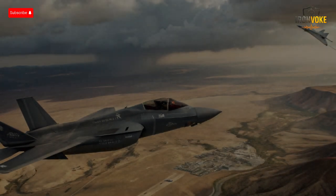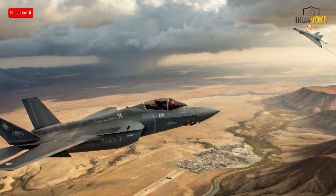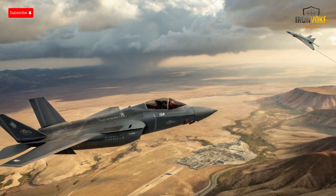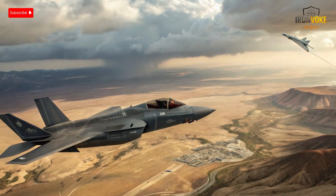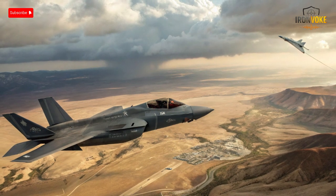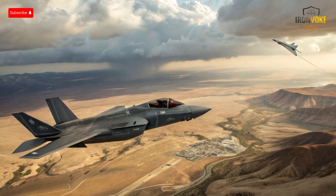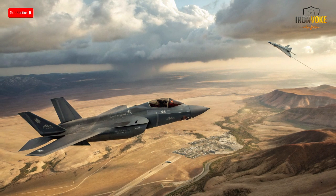Today we'll examine these aircraft across multiple dimensions: design, avionics, stealth features, performance, combat versatility, and strategic implications. By the end of this breakdown, you'll have a clear understanding of how these jets stack up against each other in terms of raw capability and operational philosophy — whether you're a military enthusiast, an aviation professional, or just fascinated by advanced aircraft.